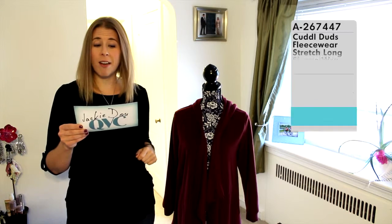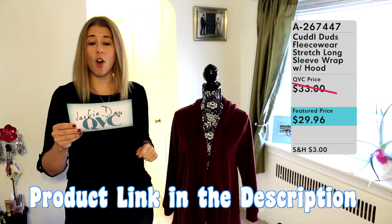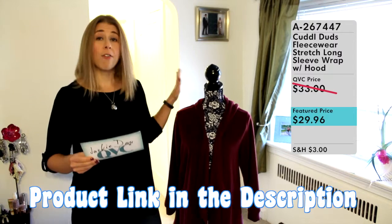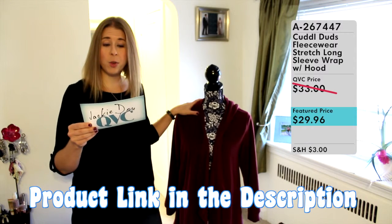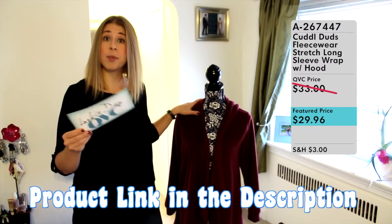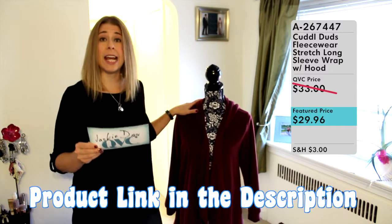It's item number A267447, the Cuddle Duds Fleecewear Stretch Long Sleeve Wrap with Hood. I originally purchased this fleece wrap with hood as a Today's Special Value and paid $27.24, so it's now available at QVC for a feature price of $29.96.